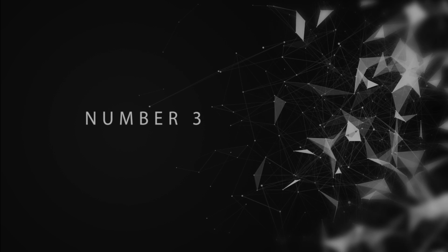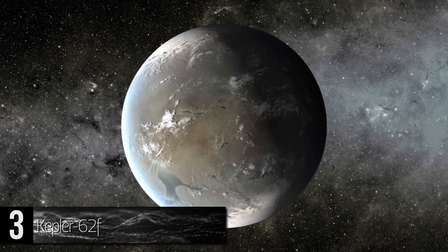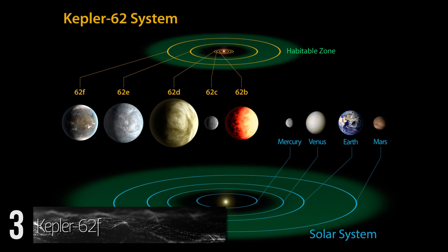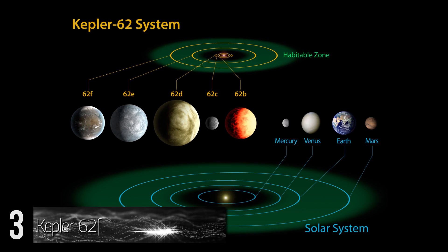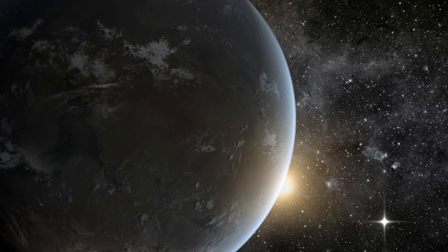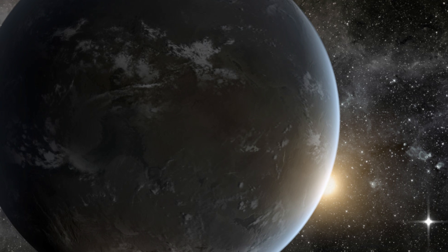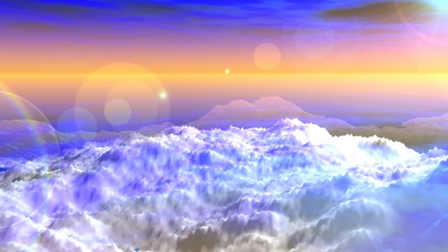Number 3: Kepler 62f. This exoplanet is classified as a super-Earth and is located in the Lyra constellation, approximately 990 light-years away from Earth. This planet takes about 267 days to complete a rotation around its parent star. Because of its radius and mass, it is most likely a terrestrial planet, but could be an ocean planet as well. If it is an ocean planet, its distance from its star could mean that it is completely covered in ice, due to the lack of carbon dioxide.